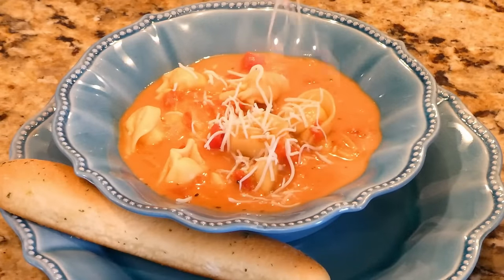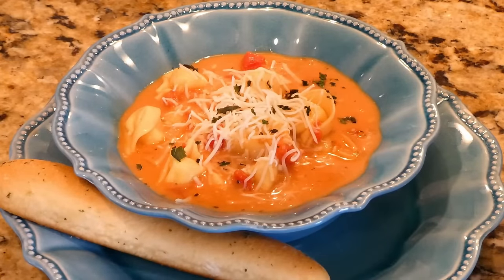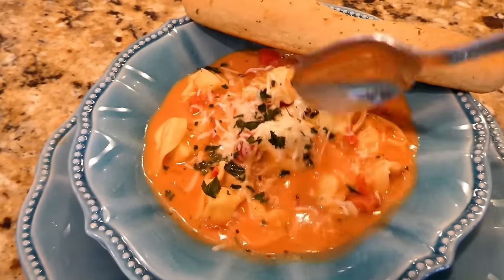I served mine with some breadsticks, a little more cheese, and fresh basil. All of those flavors together were just so good — we all loved this meal.